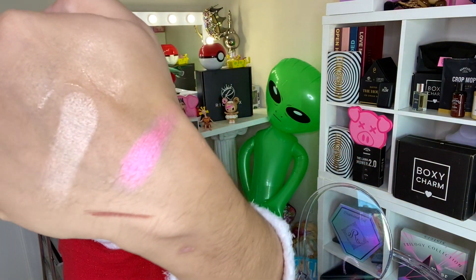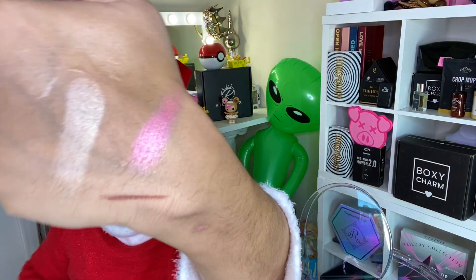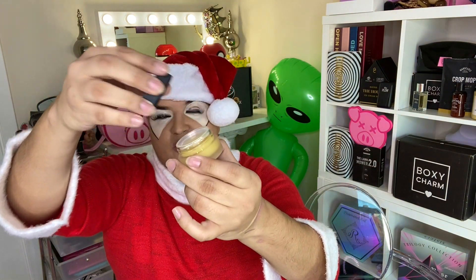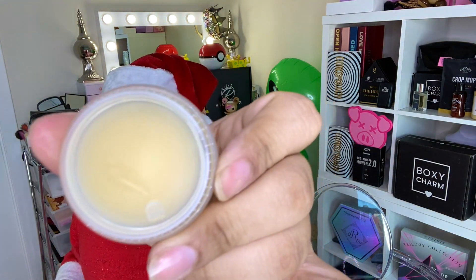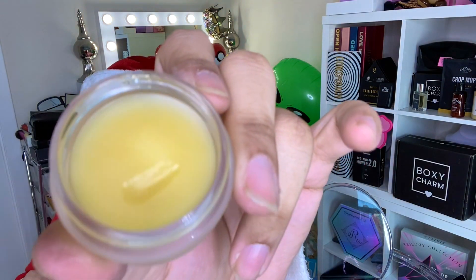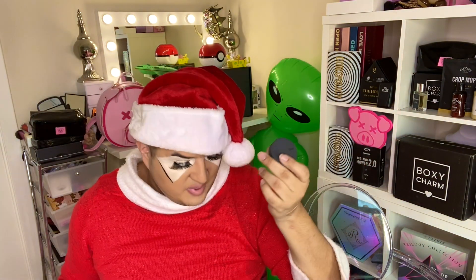Bite Beauty is also in this box — I think it's the Agave lip moisturizer. I tried this earlier and I really like it. I kind of dug into it a little — it smells so good. It's a really good item. Sometimes BoxyCharm has brands I know, and sometimes brands I've never heard of but should definitely know about.